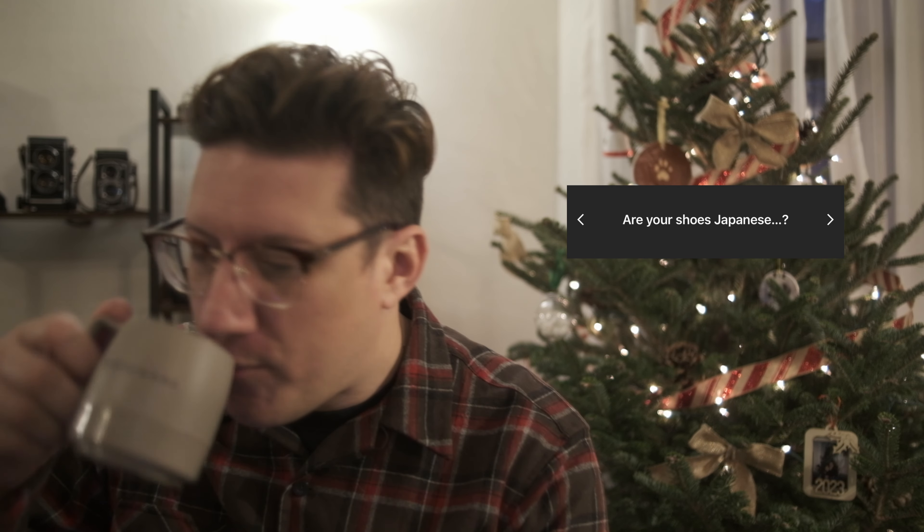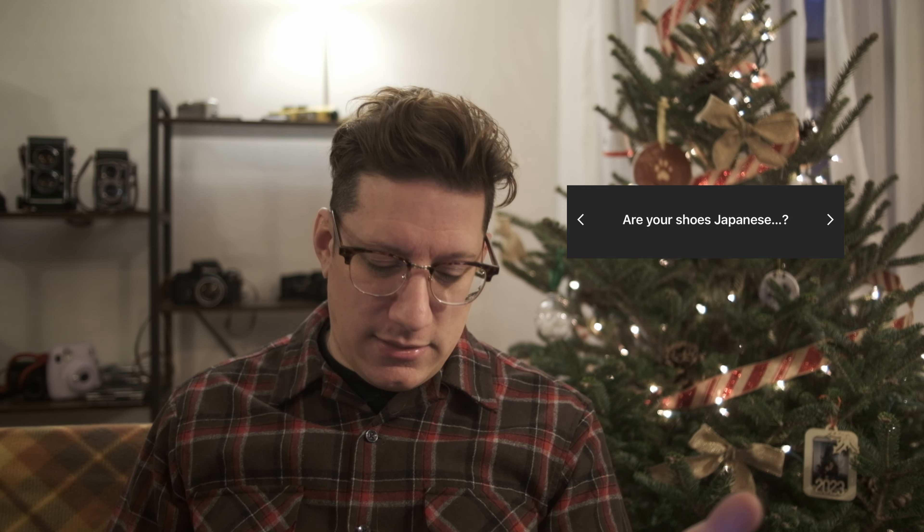Are your shoes Japanese? I don't know what shoes you're referring to, but the shoes I'm wearing right now in the house are Dearfoams from Costco. I needed house slippers and I got these a couple of days ago. They're very comfortable — I only wear these indoors — and my feet are very comfy and very warm. These are probably not made in Japan.